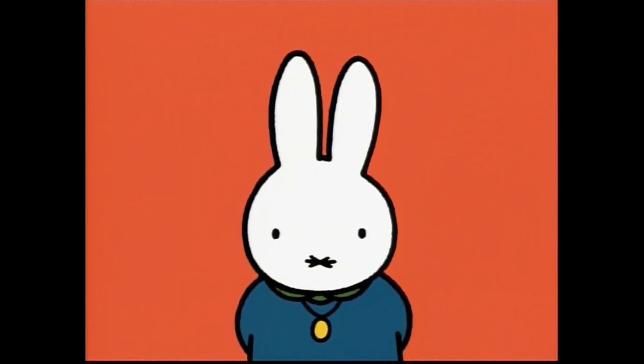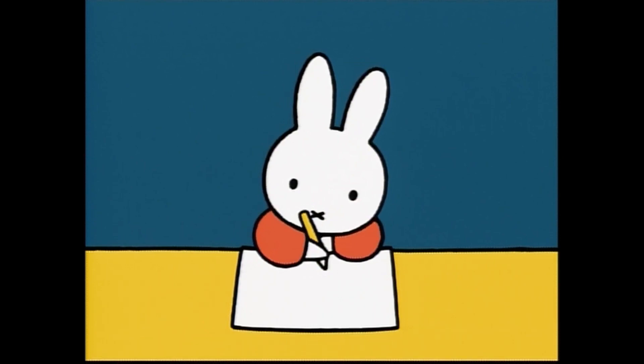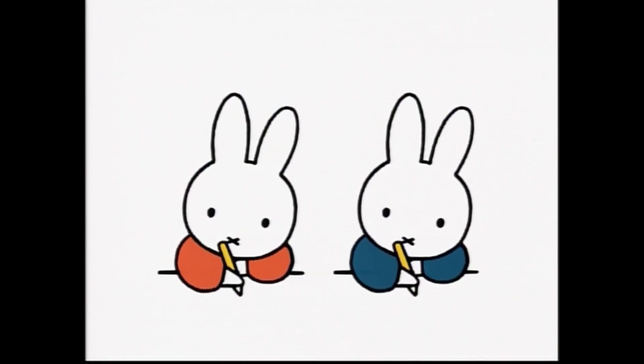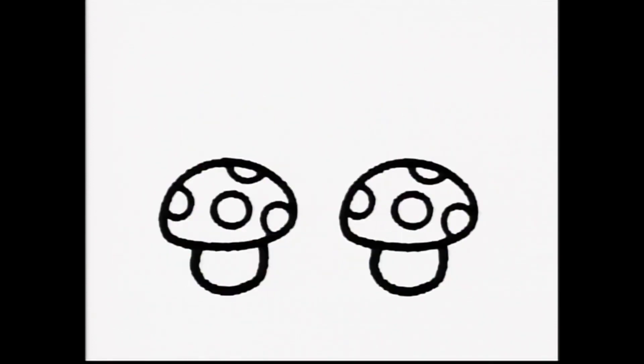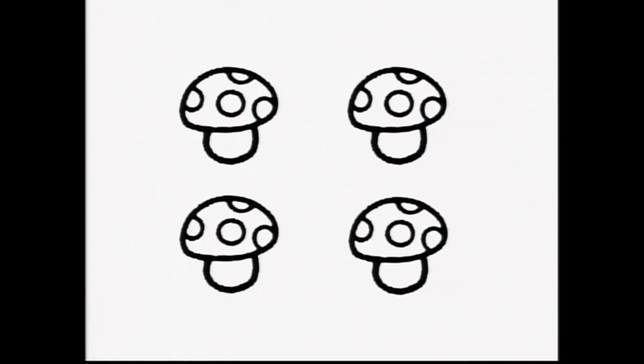Let's draw a picture together. It's time to draw a picture, class. Can you guess what the first picture I have drawn is? Yes, it's a mushroom. Miffy is drawing a picture just like her teacher's picture. Look, one mushroom. Miffy and her friend draw one mushroom each. Two mushrooms. Miffy and her three friends draw one mushroom each. Four mushrooms.